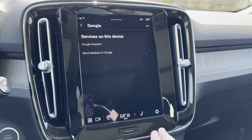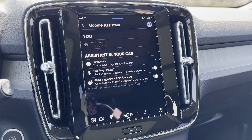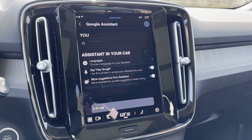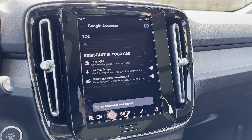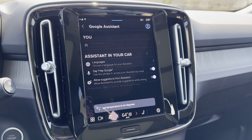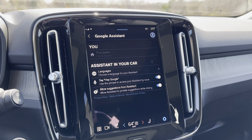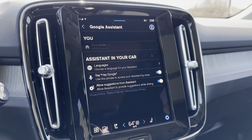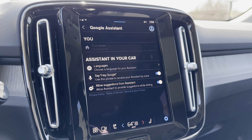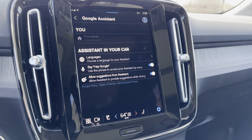You can also call out with the Google Assistant — you can just say 'Hey Google, set temperature to 64 degrees.' It responds: 'Alright, changing the temperature to 64 degrees.' So you can have it control your navigation, temperature, seat heat, steering wheel heat, and things like that, all by voice.